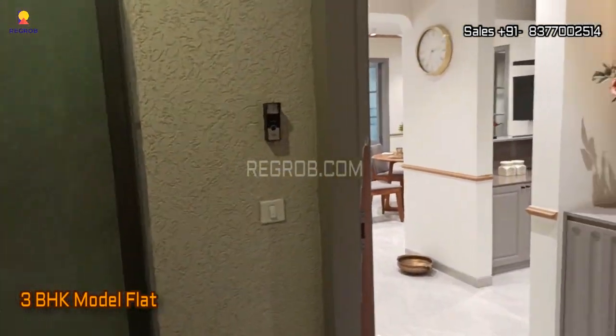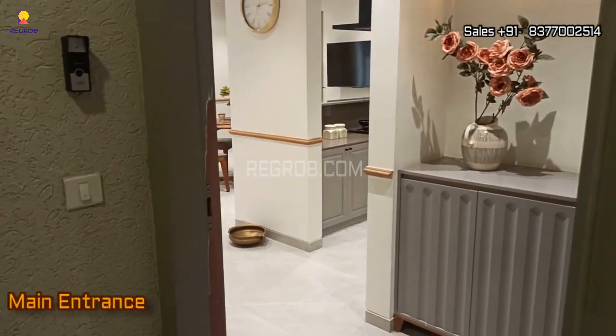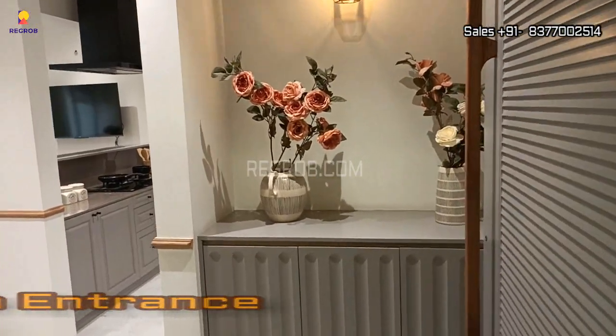We are now in the lobby and we are going to show you a 3 BHK model flat. This is the entrance door, and here you can see the designer entrance lobby.